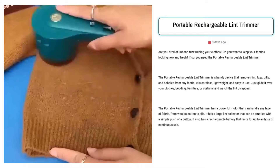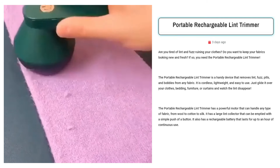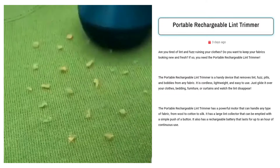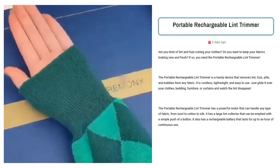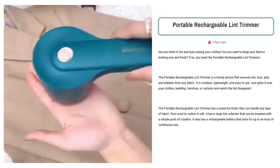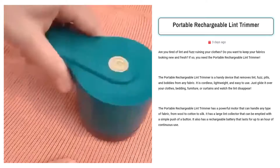Our next product is the Portable Rechargeable Lint Trimmer. Sell this innovative portable rechargeable lint trimmer to save your clothes from lint and fuzz buildup. Targeted Facebook ad audiences include individuals interested in fashion, homemakers, travelers, and office workers seeking easy fabric care solutions.